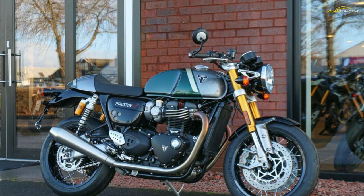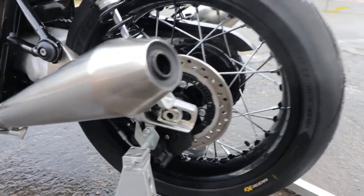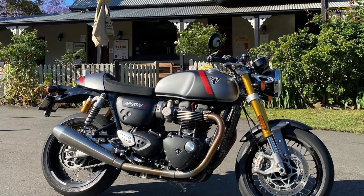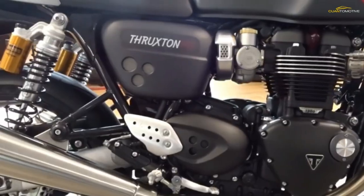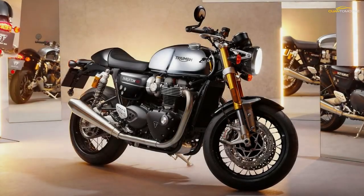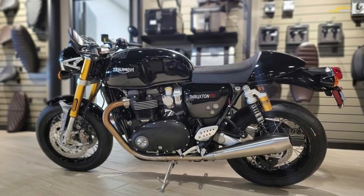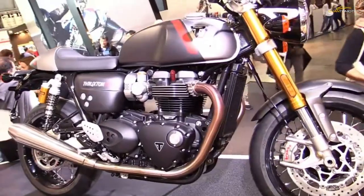Metzeler Racetec RR tires add to the race element, being sticky sports tires that are great for lean angles but suited to regular road surfaces as well as the track. Brembo brakes provide plenty of bite, cast in aluminium for a reduction in weight while providing necessary stopping power. In terms of riding position, the Thruxton RS is somewhat more accessible than the previous R — the ergonomics are sporty but less physically demanding than they first appear. The chassis is narrow, seat height is just 810 millimeters, and as a result shorter riders won't feel left out. The lighter weight has certainly aided the overall balance.